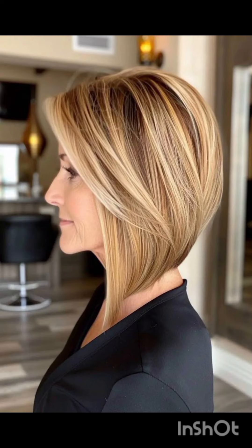So you never miss an update. Let's get started. A pixie cut is a short hairstyle typically characterized by its cropped length and close-cropped sides, often with longer layers on top that can be styled in various ways.